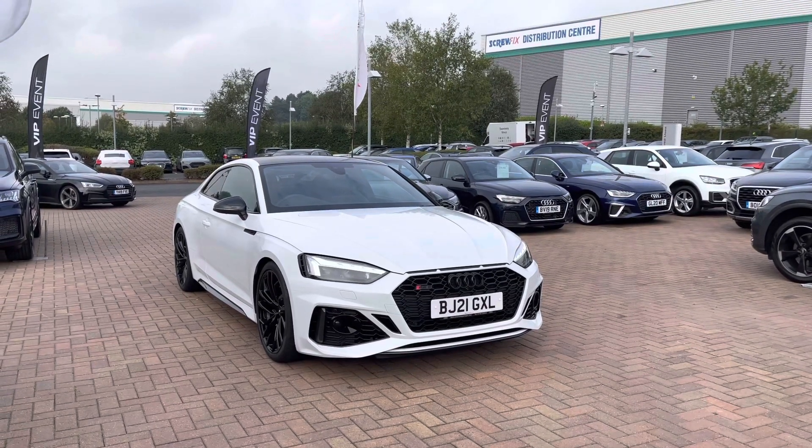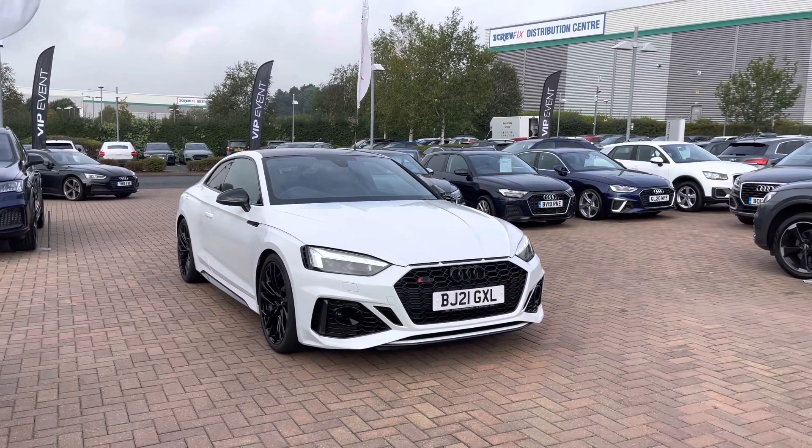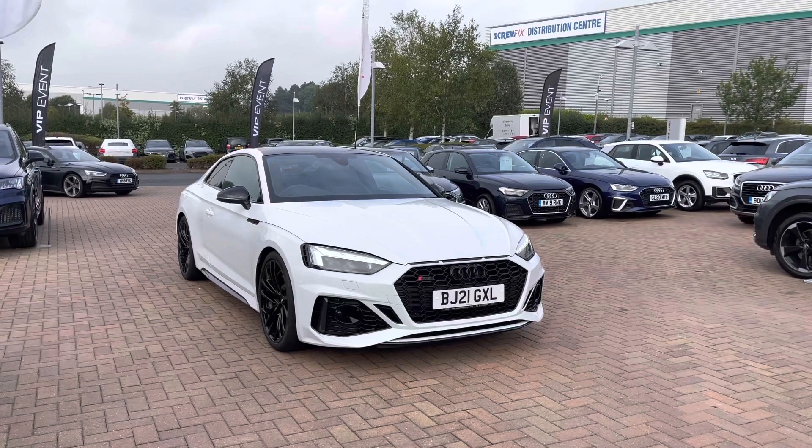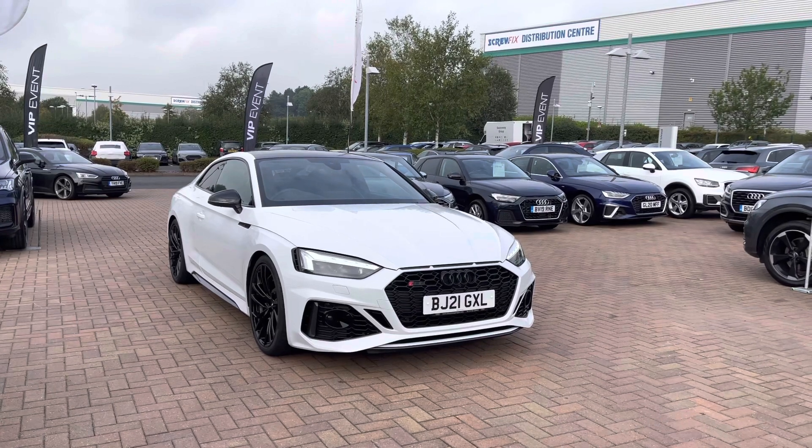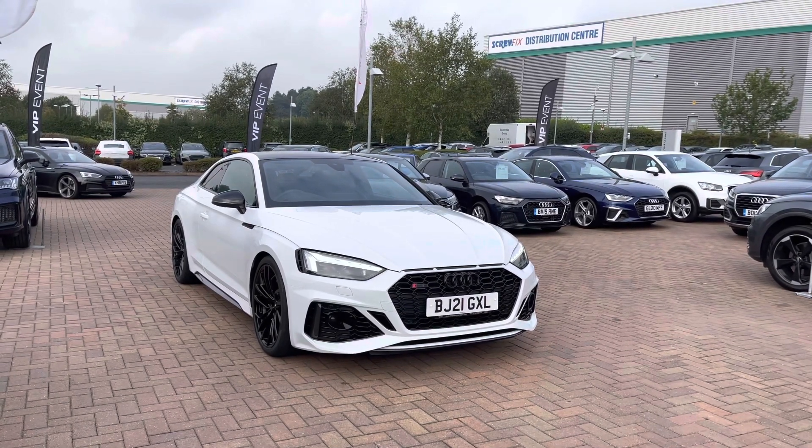Hi and welcome to Stafford Audi. This is a used Audi RS5 Coupe Carbon Black 450 PS Tiptronic, which we now have in stock. As this is a used vehicle, it does come with 12 months warranty and also 12 months roadside assistance.